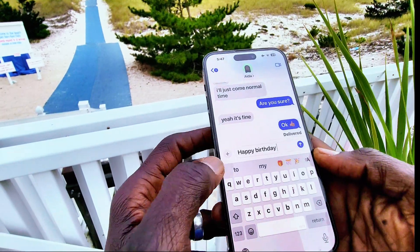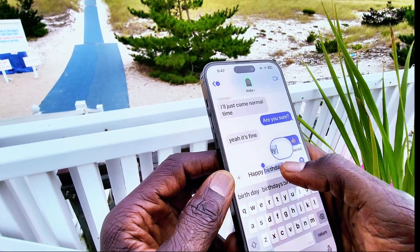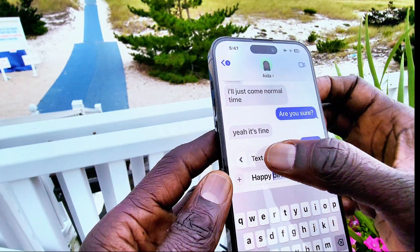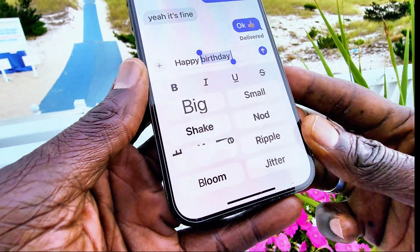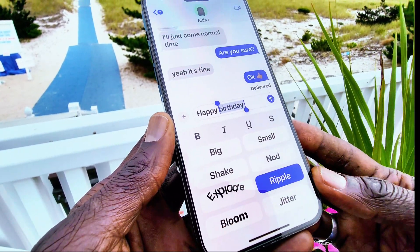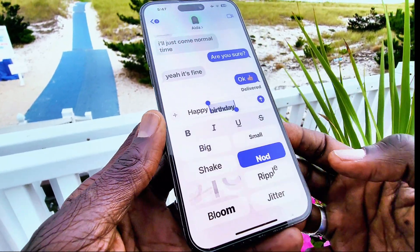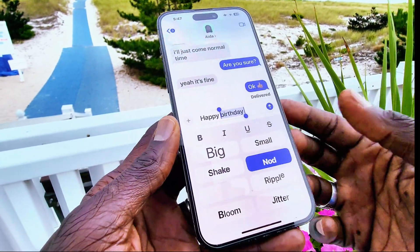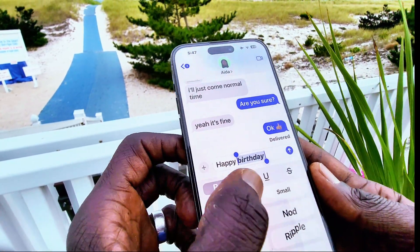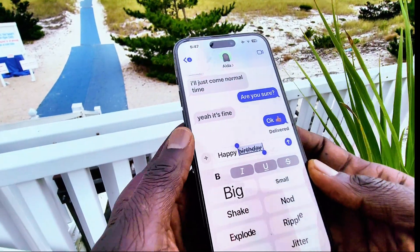Another feature is animated text messages. You long press on a message like 'Happy Birthday,' click the arrow, and select Text Effect. This allows you to send animated text — you can select Explode, Ripples, Bloom, Big Letters, Nod, or anything you wish. You can also make text bigger, use big fonts, italic fonts, or underline. This is one of the best features of this update.